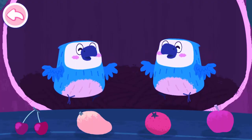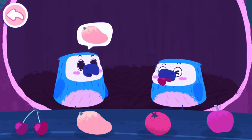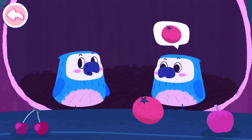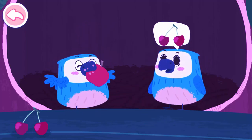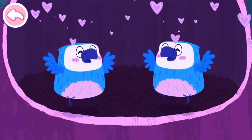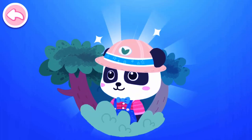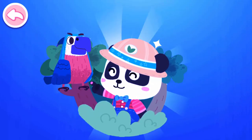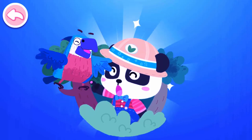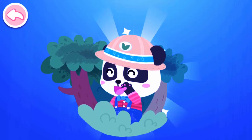Daddy parrot has got some food for its babies. Live full and feel happy. I had a great time playing with you, my friend. Parrot. Let's play again next time.